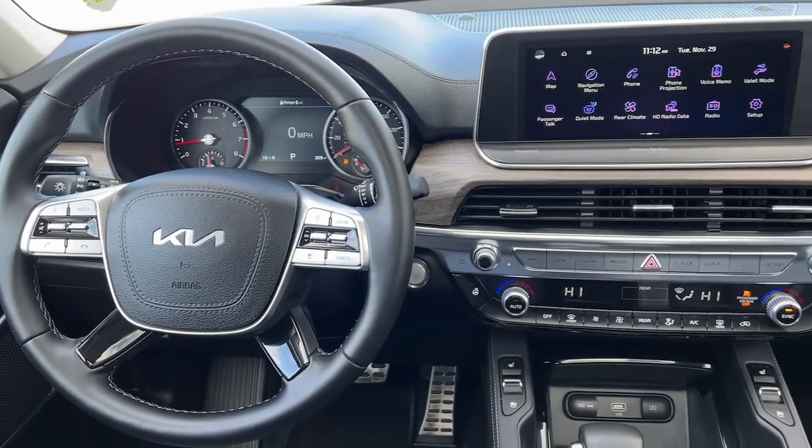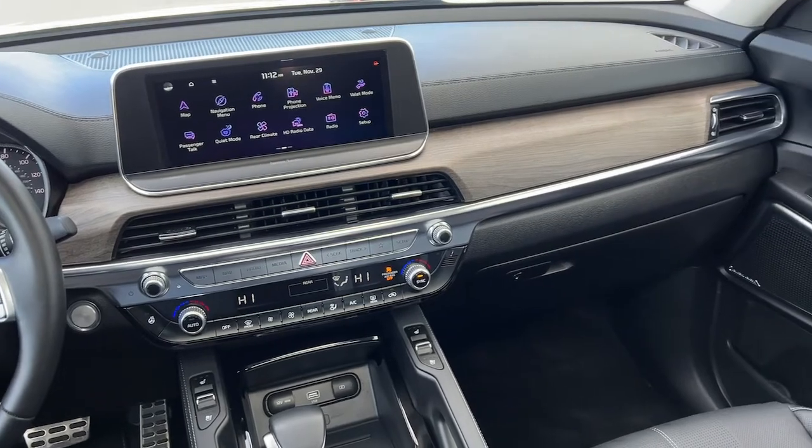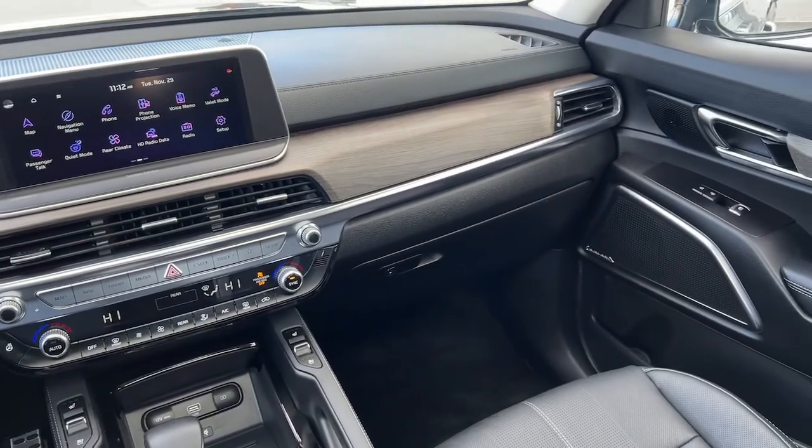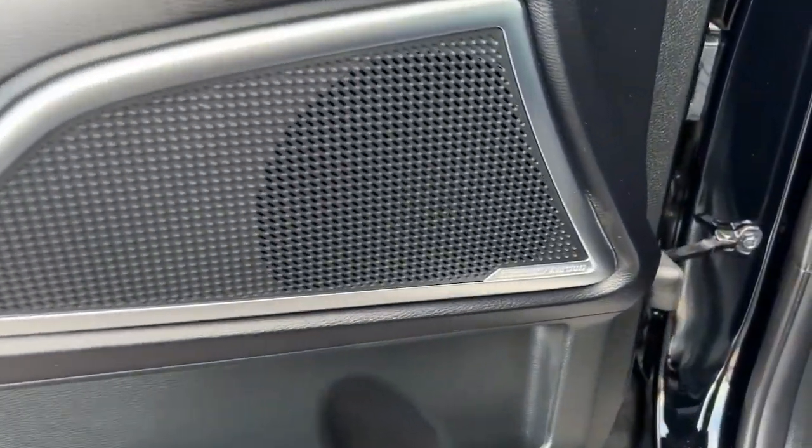Navigation system, keyless entry, sunroof/moonroof, power passenger seat, fog lamps, satellite radio, power liftgate, aluminum wheels, heated front seat, third row seat.